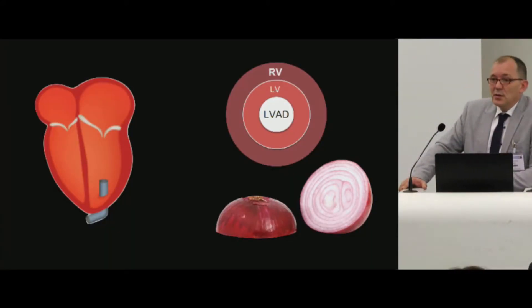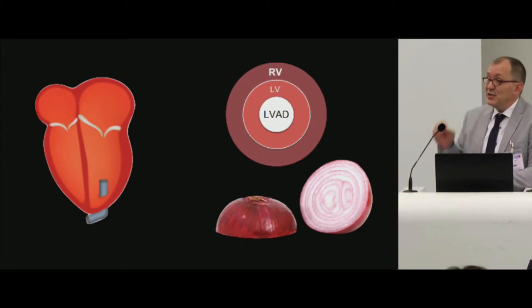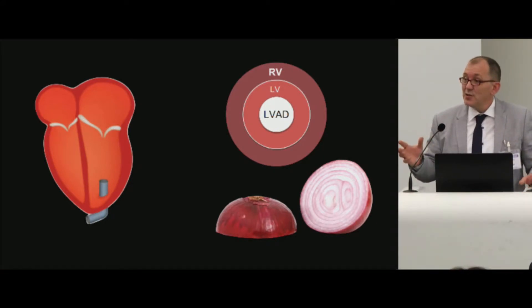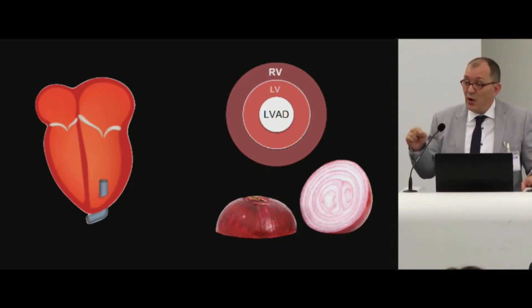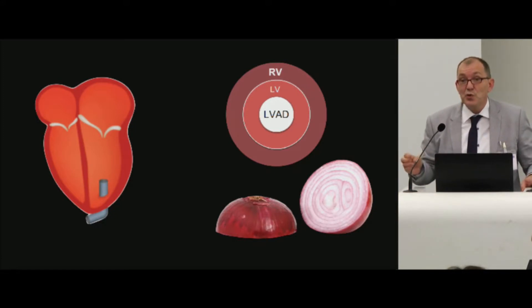When we talk about the anatomy or the setup of an LVAD apparatus, we must not only consider the device itself — we must consider the complete system as a multi-layer system, resembling an onion, with the LVAD system itself in the middle, surrounded by the left ventricle, and the outer layer is in fact the right ventricle, which is the most important pump of the system — it's the flow-limiting pump.